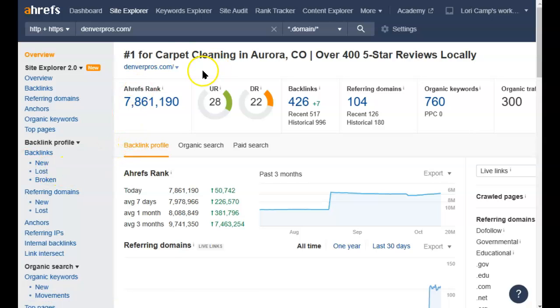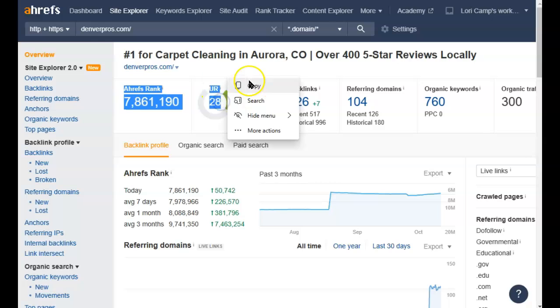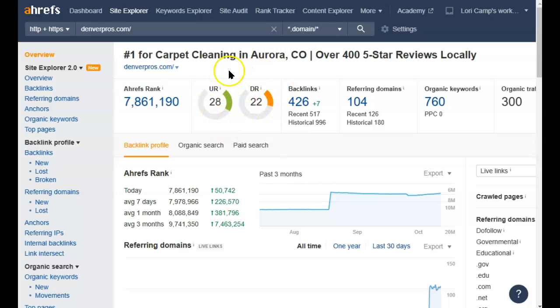Over here, I put them into Ahrefs. This is the same tool I used to find the keywords, but I'm using another function called the Site Explorer. It tells me a few important details about how this website is performing. First of all, it has a pretty impressive UR and DR score — these are actually quite good, but they're not difficult to outdo. These numbers basically reflect how much Google thinks that you're trustworthy, as simple as that.